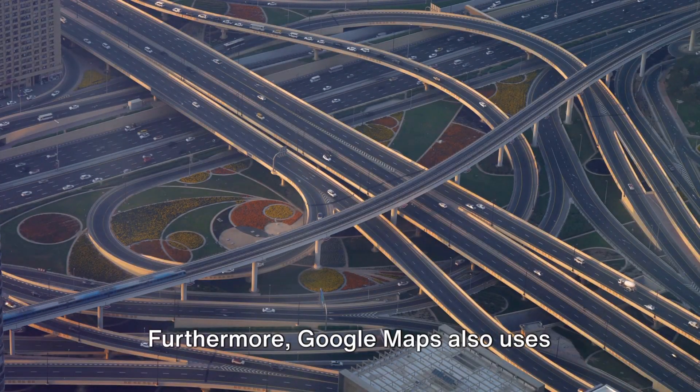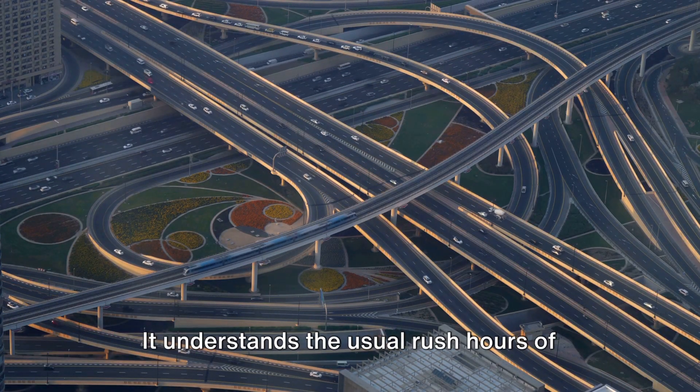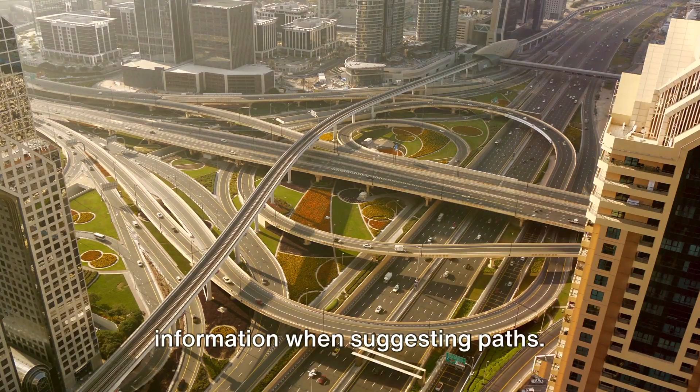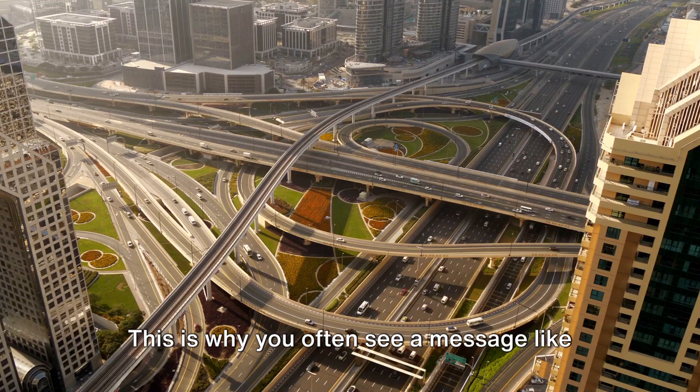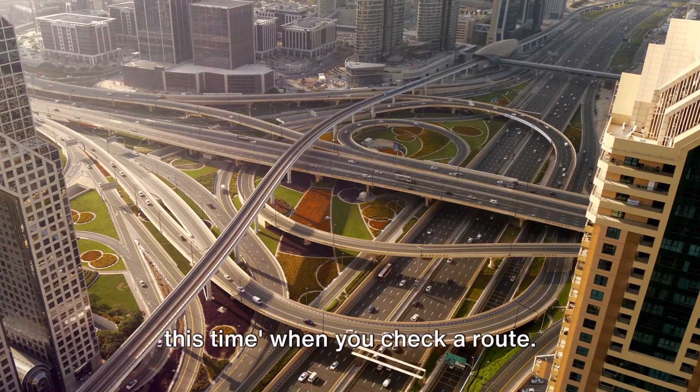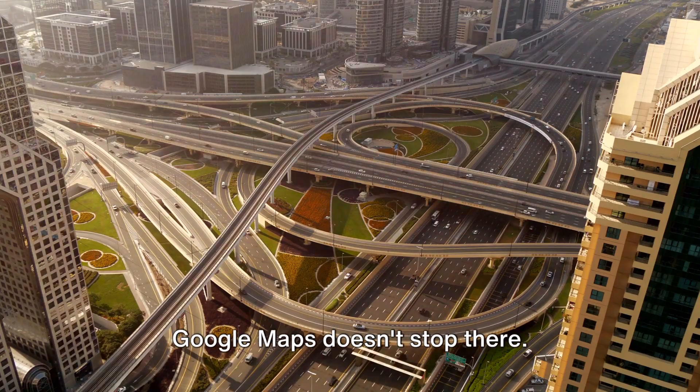Furthermore, Google Maps also uses historical traffic data. It understands the usual rush hours of specific routes and incorporates this information when suggesting paths. This is why you often see a message like, "usually takes about 30 minutes around this time," when you check a route.